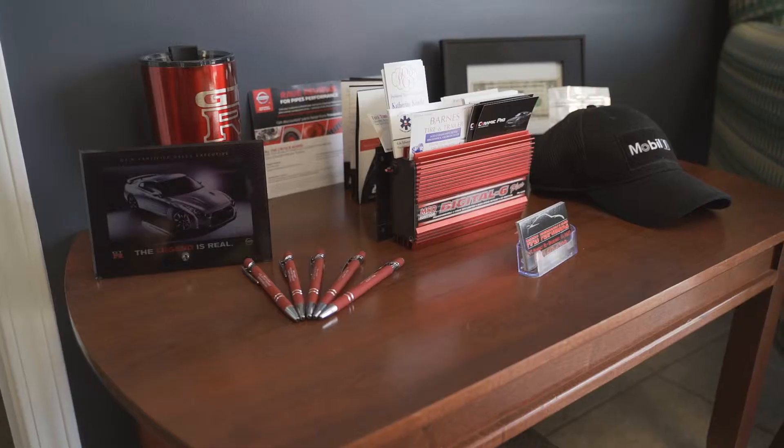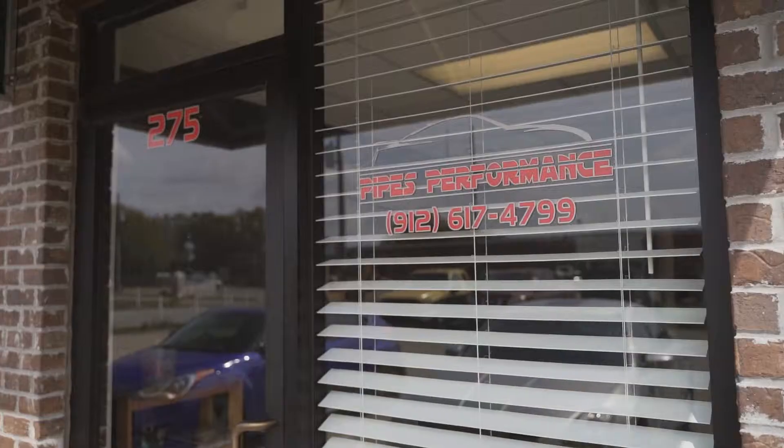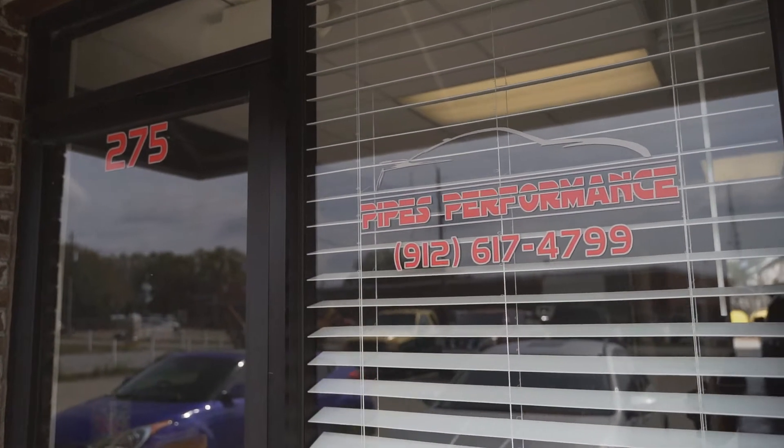Our location is right off of Community Road. It's right behind Georgia Power. The physical address is 275 Benedict Road.